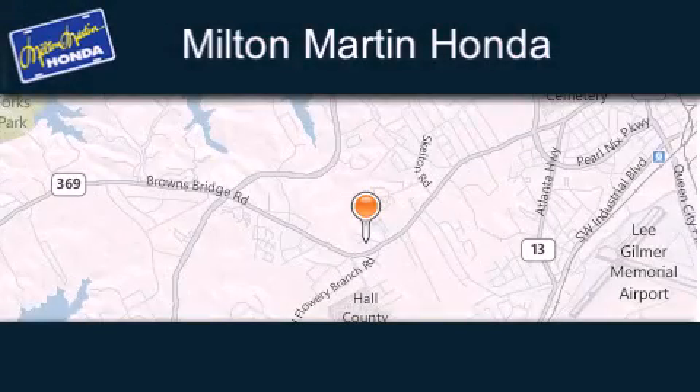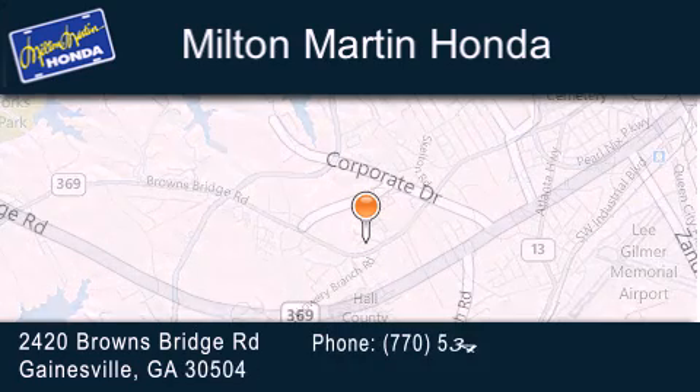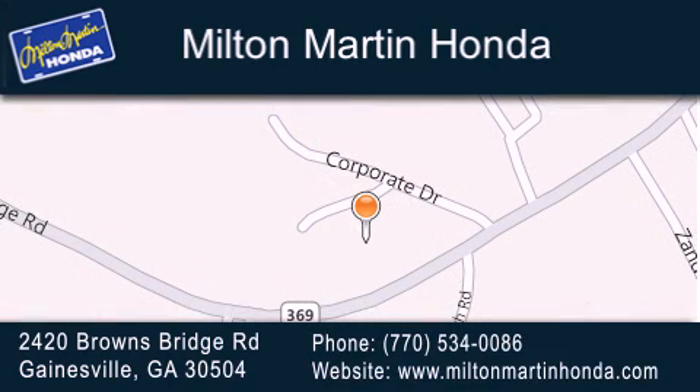Milton Martin Honda is located at 2420 Browns Bridge Road in Gainesville. Our goal is to exceed all of your expectations to ensure that you'll return for future visits.